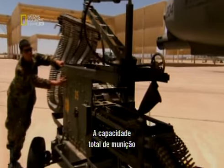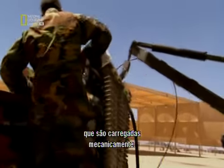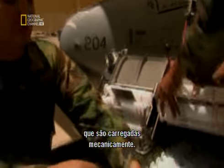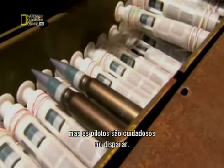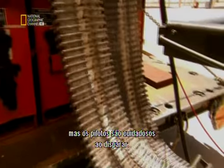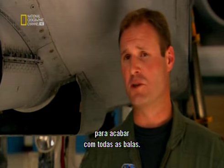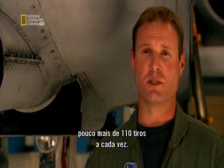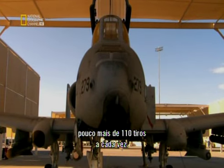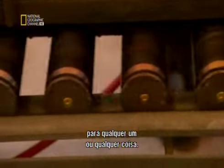A full load of ammunition is around 1,200 rounds, but it's so heavy a motorized loader has to be employed by ground crew. This weapon devours ammunition, but pilots are careful to make their rounds count. We're never going to empty the gun — never shooting for 10 seconds straight. We're usually shooting around two-second bursts to get a little over 100 rounds per squeeze.